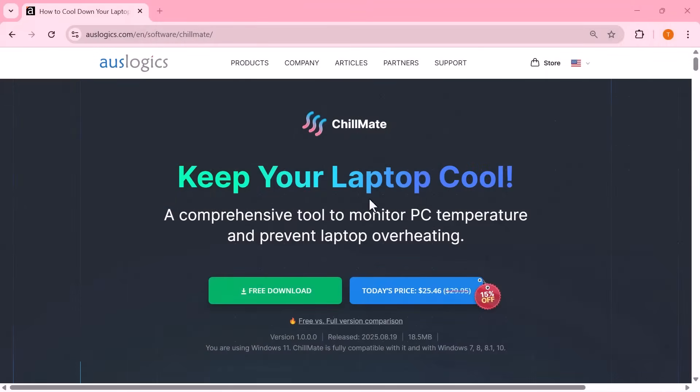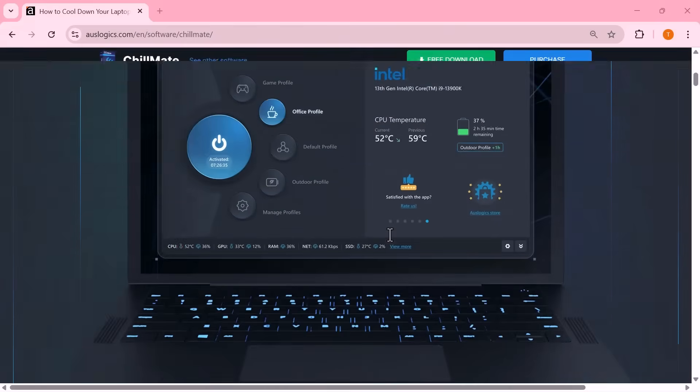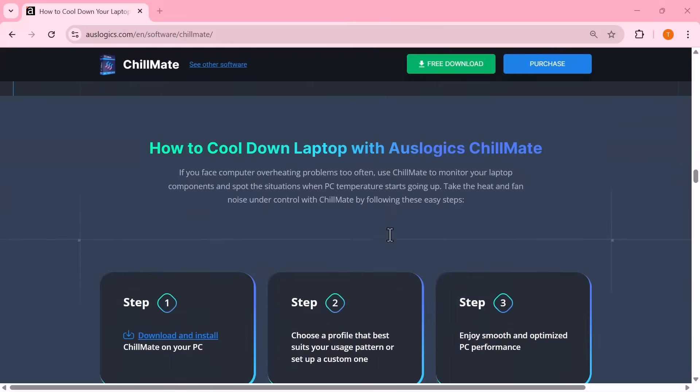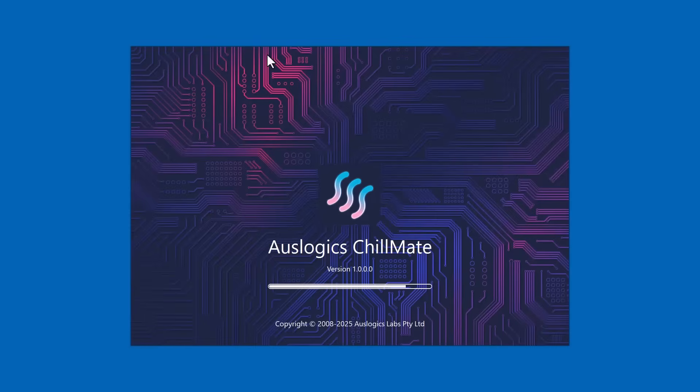But before we jump into the list, if your laptop often gets hot or noisy while working or gaming, here's something you'll definitely want to check out: Auslogics Chillmate.